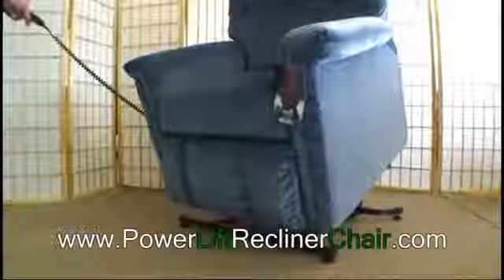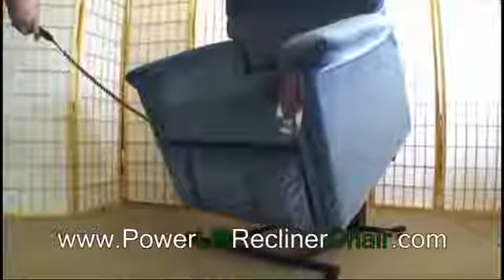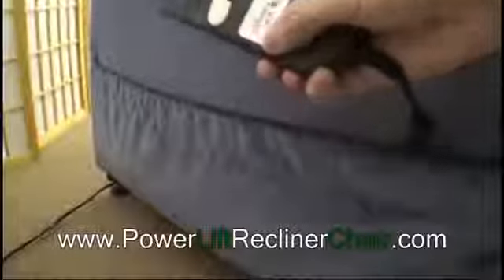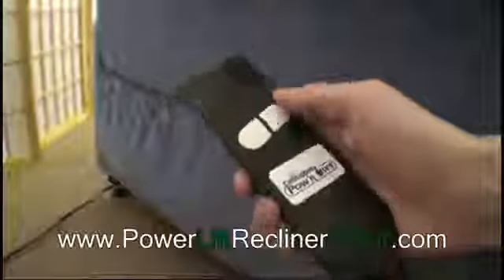These great power lift recliners are built with furniture grade plywood, mortise and tenon joints throughout, and a sturdy all-steel seat box. The remote control is easy to operate, allowing you to adjust your recliner.